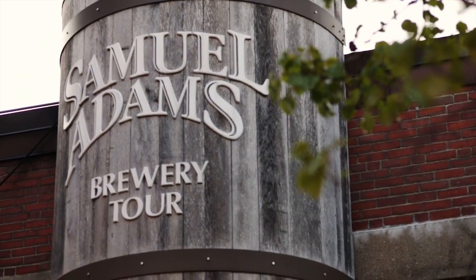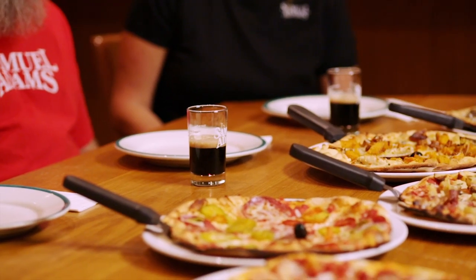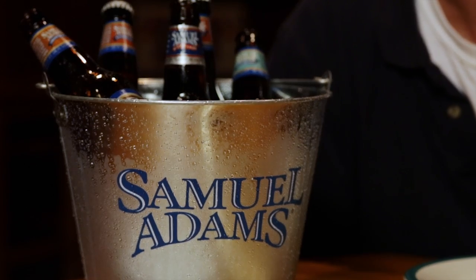Hi, I'm Jeff Tenner, executive chef at Bertucci's, and today we're going to spend some time with our friends at Sam Adams. We have five different pizzas to taste and pair with five different craft beers.